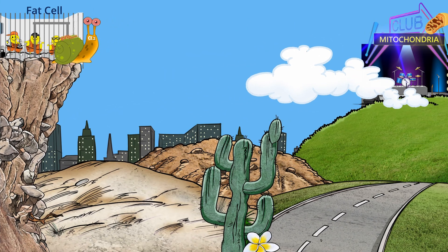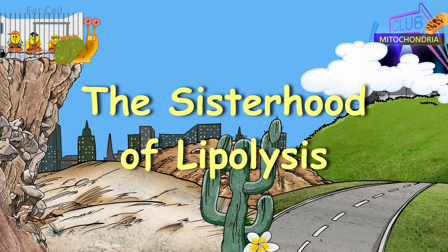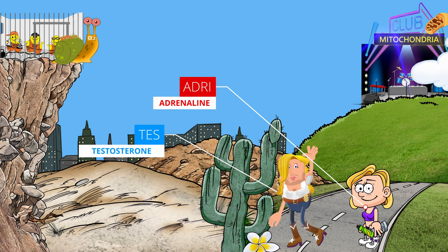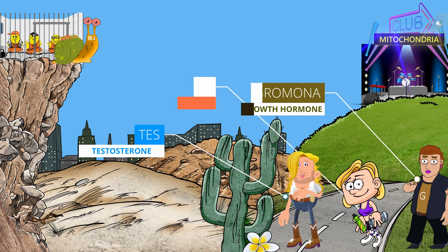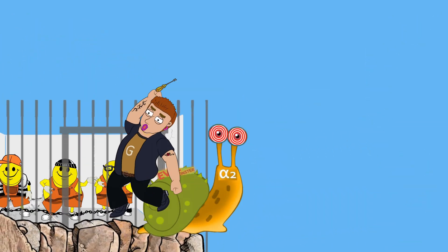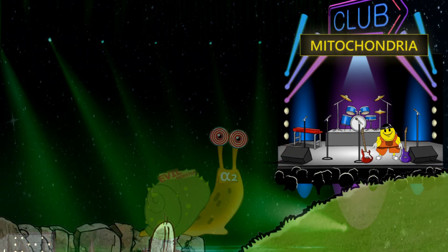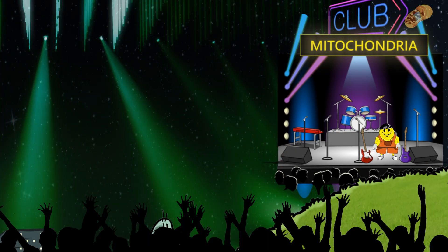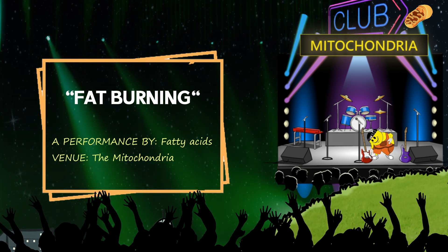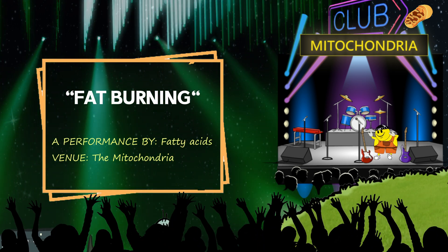Luckily, a supergroup of heroines — the Sisterhood of Lipolysis: Tears, Agree, and Grimmel — they have what it takes to break the glycerol chains and set those fatty acids free. Don't miss the fatty acids burning it up live tonight at Club Mitochondria.